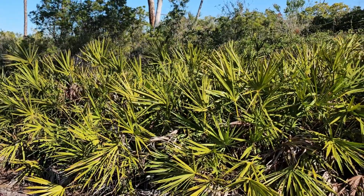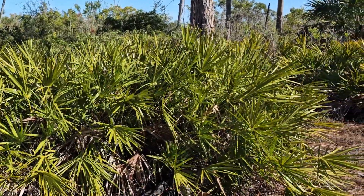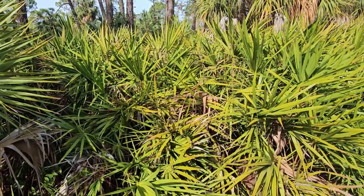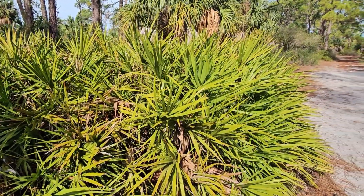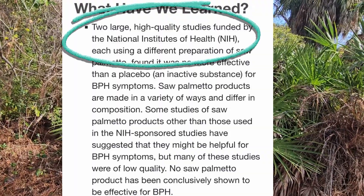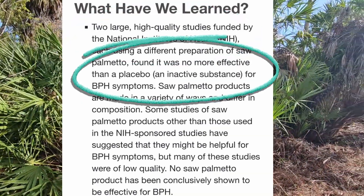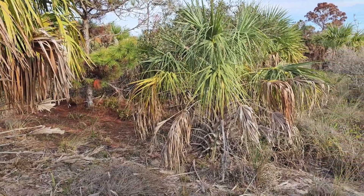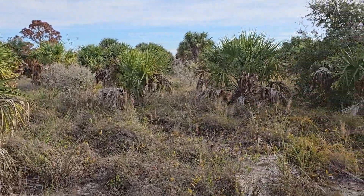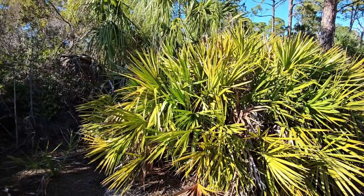Saw palmetto has also been credited with improved urinary flow, quality of life, and sexual function compared to placebo. There is mixed research suggesting it blocks the activity of the five-alpha-reductase enzyme, which converts testosterone to DHT — involved in prostate enlargement and body composition, libido, and mood. However, two very large National Institutes of Health studies found one particular preparation was no more effective than placebo. Smaller studies of various products have shown mixed results, so more research is needed before firm conclusions can be drawn.